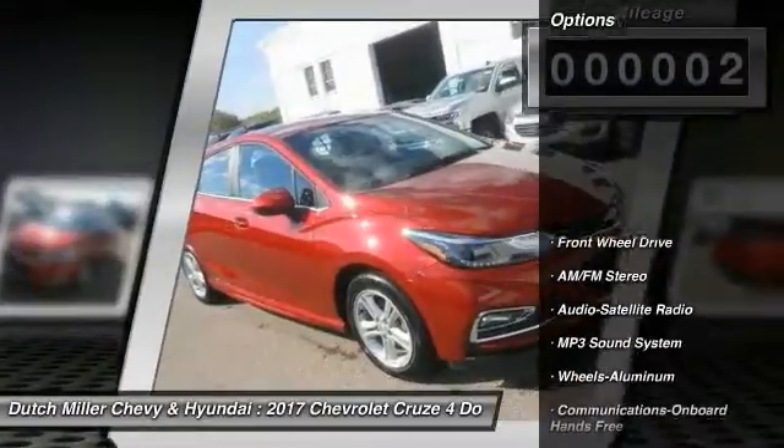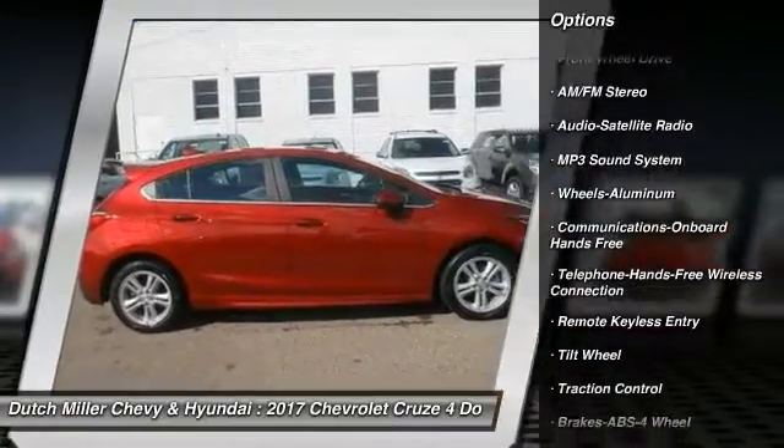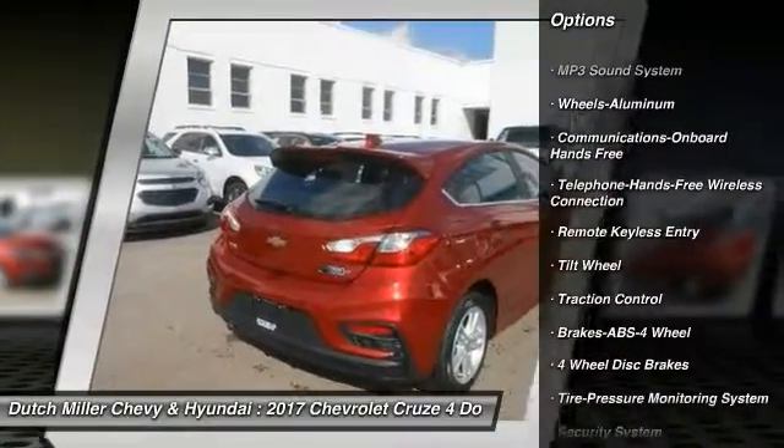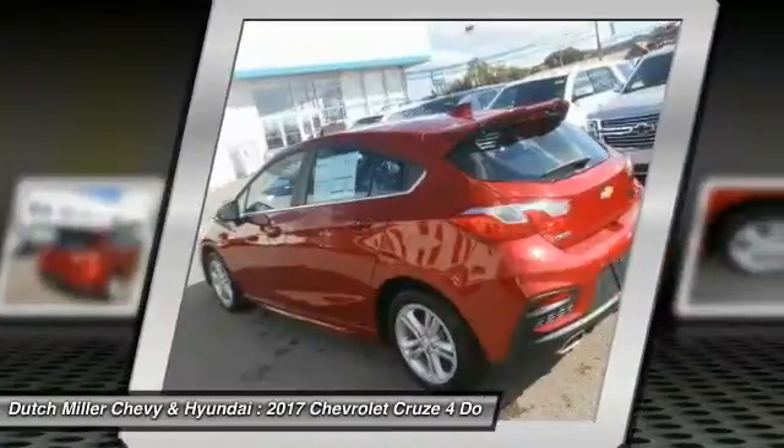Here are some of this vehicle's great options: anti-lock braking system, traction control, Bluetooth wireless data link for hands-free phone, air conditioning, power steering, aluminum wheels, and cruise control.